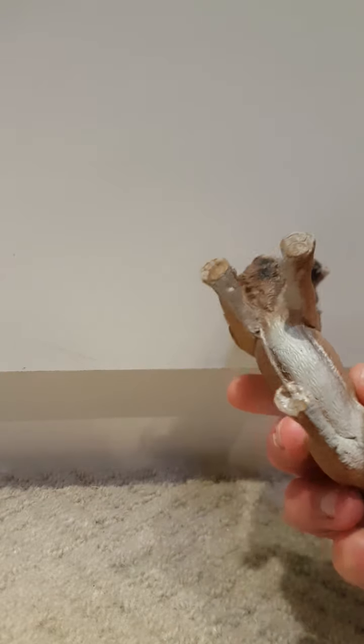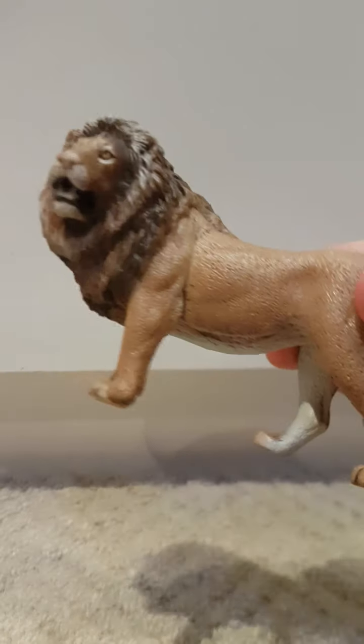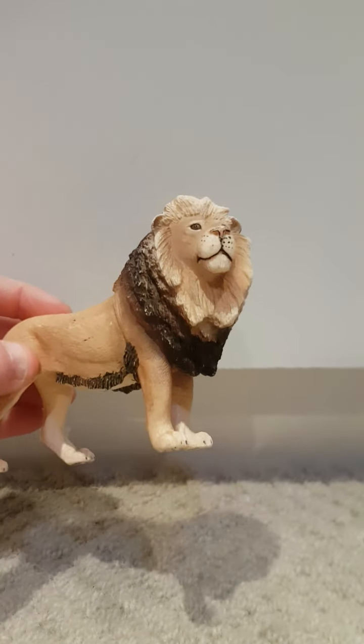Next one I have got is not from Schleich — it's actually a knockoff brand of Schleich, a brand that copied them. You can see there's no proper paws or Schleich logo or anything, but yeah, still love him, still cute. Next one is this Schleich, I think it was made in 2018.